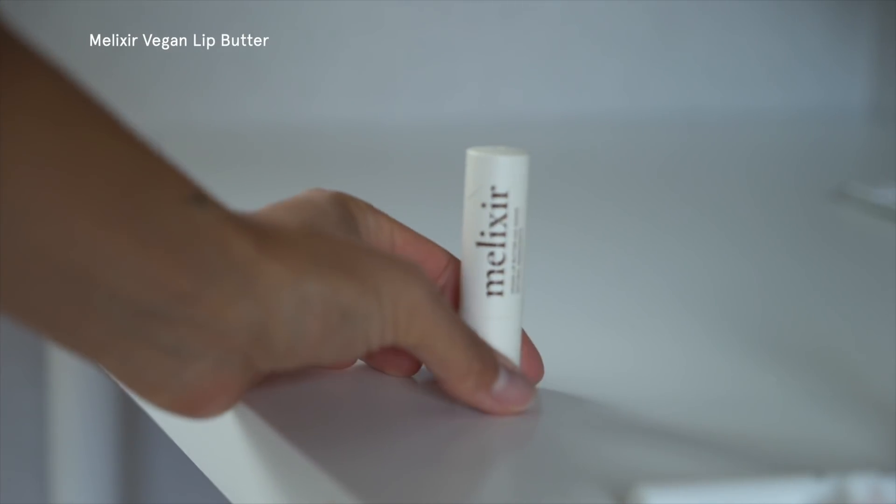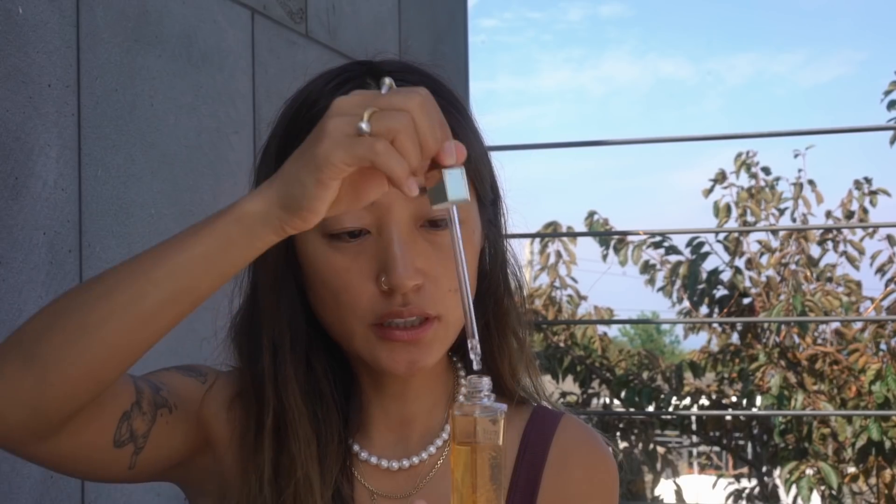Putting on some lip balm — it's Melixir, 100% vegan lip butter with agave. Feels good. I just finished my skincare with toner and serum, and of course it's important to hydrate your skin before you put on makeup.